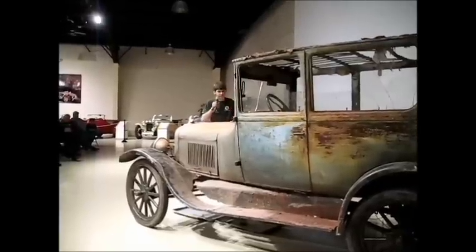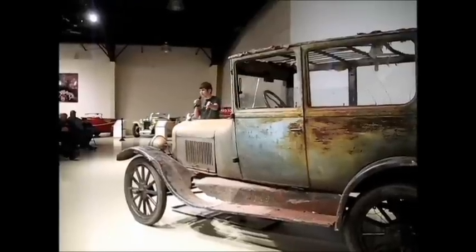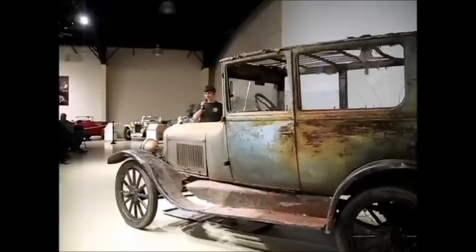The axle was given to me. The engine was given to me. So a lot of it is all mismatched - the engine's a 1917, the axle's early 20s, this thing's a 1926, and the wheels are 1915.